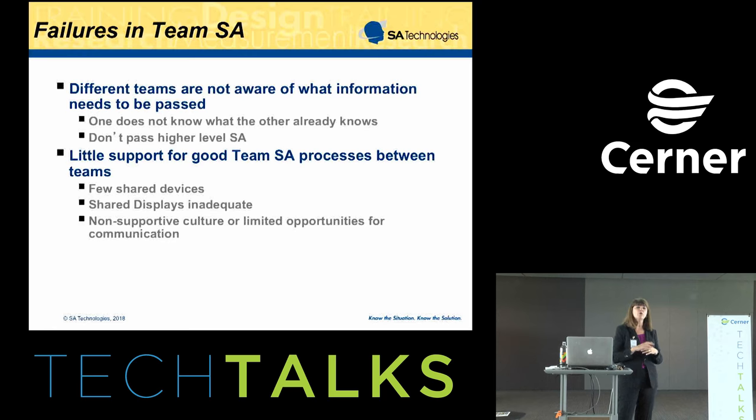Teams often don't communicate the lower-level data's implications — the higher levels of SA. There's often not much good support for team processes between different organizations — very few shared devices. Right now, my electronic health record is in my organization and yours is in your organization, and getting interoperability and sharing of information across those systems is still pretty limited. Shared displays are often inadequate even within a team for the same patient. The culture may not support direct communication — a physician may be busy, and nurses are afraid to communicate verbally, or may not have opportunities because the physician is bouncing between rooms quickly. These are real opportunities where electronic health records can help support these kinds of communications.